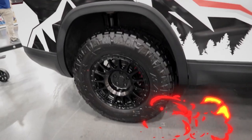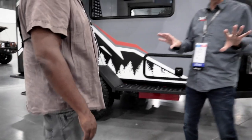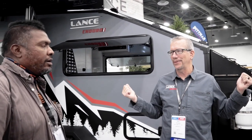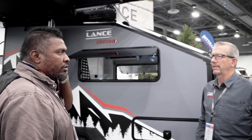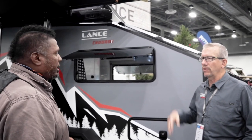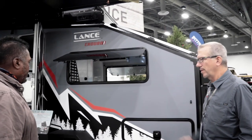The rims on the Atlas are coordinated with the trailer — same Black Rhino wheels. They're currently working on getting the same bolt pattern on both the tow vehicle and trailer so you only need to carry one spare. The minimum tow rating to pull the Enduro is 3,500 pounds — anything at or above that rating works.